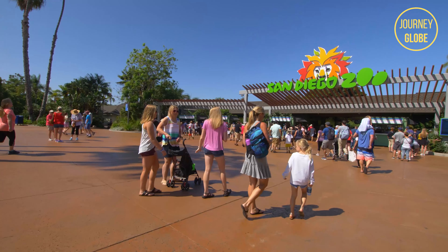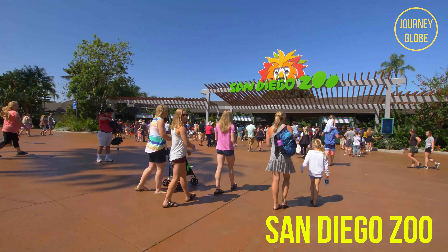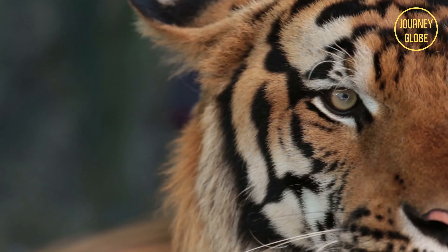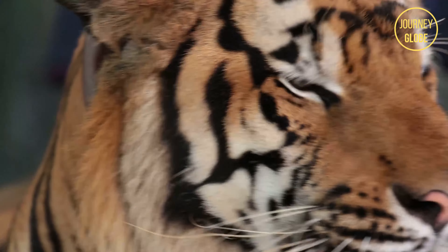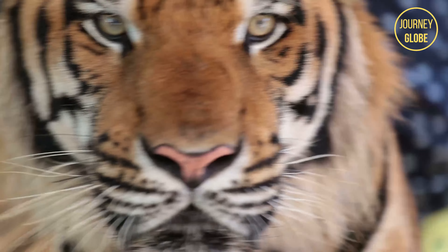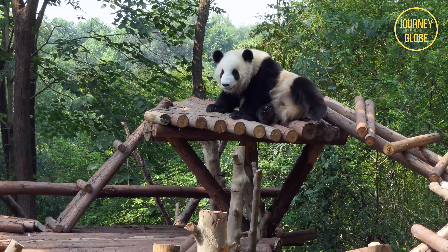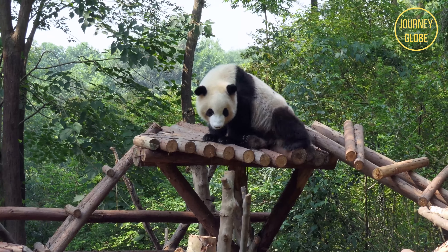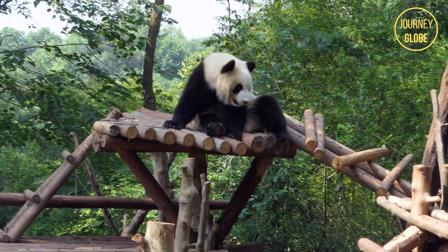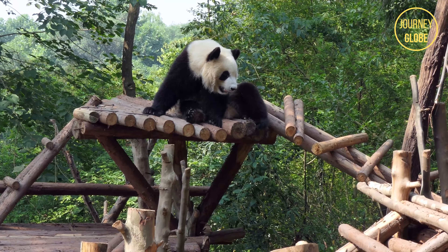Also located here is the world-famous San Diego Zoo that spreads across 100 acres in size. What makes this zoo so special compared to others is it hosts more than 3,700 rare and endangered animals. Many of these different species are given a lot more freedom due to the fact that they are separated by lush vegetation compared to being fenced in a specific section.